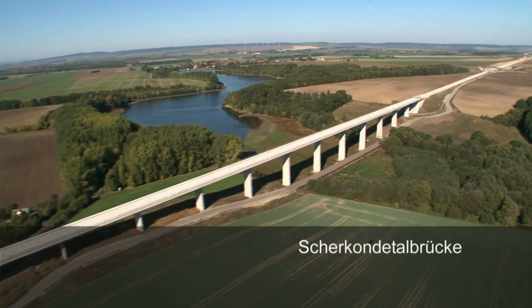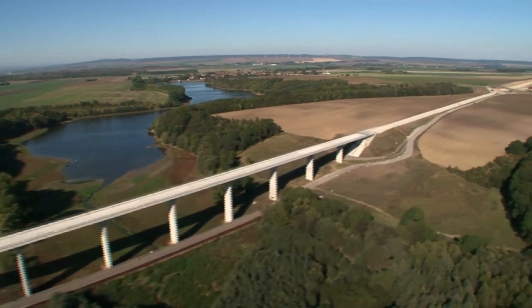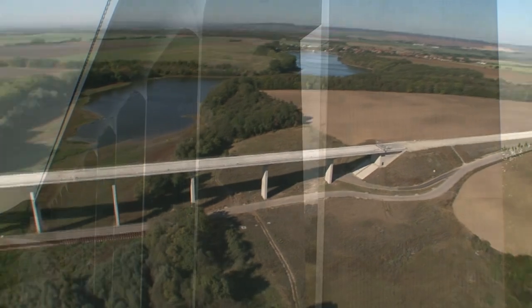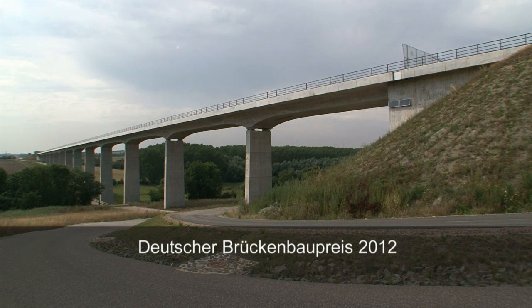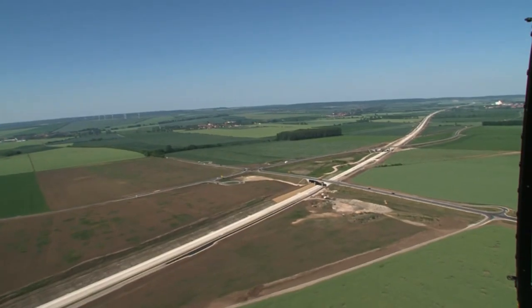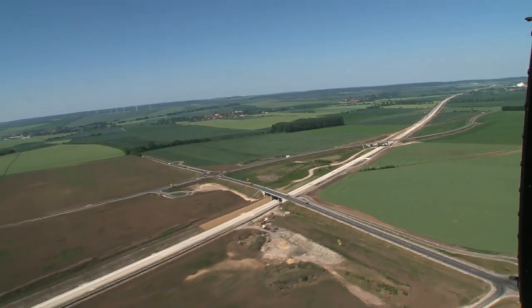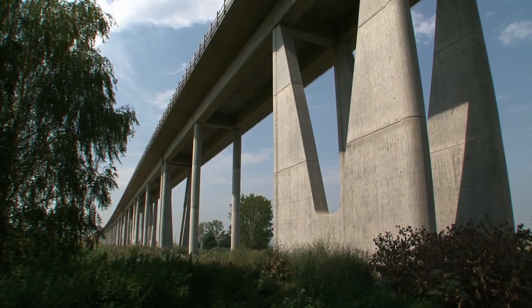One of these is the Cherconde Valley Bridge, a very special bridge — one of five bridges in the project designed as an integral structure without any bearings or joints. It's an ultra-slim design in line with the latest bridge-building technology. In 2012 it was awarded the German Bridge Construction Prize. And possibly the most innovative bridge of the project: the integral Genzebach Valley Bridge at Butchstedt.